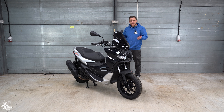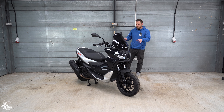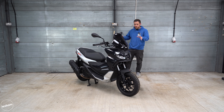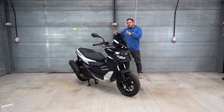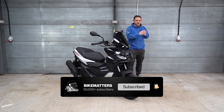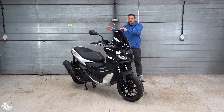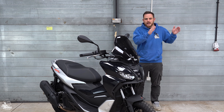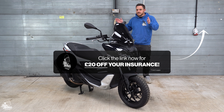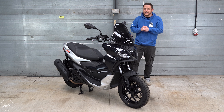Looking at competitors, there's the N-Max and PCX, but they're a little smaller and cheaper at around £3,500, whereas the SR GT 125 starts at £3,700 for the standard version and £3,800 for the Sport — which does have better colourways. Step up and you're into maxi scooter territory with the X-Max 125 or Forza 125. The SR GT slots itself neatly between the two categories: more than an N-Max or PCX, but not quite a maxi scooter, offering something completely unique in the 125cc market.